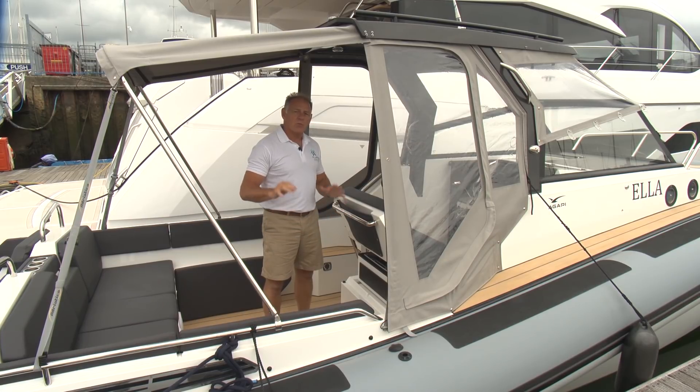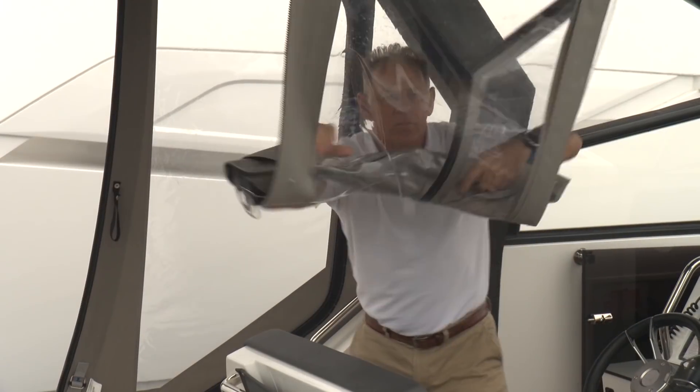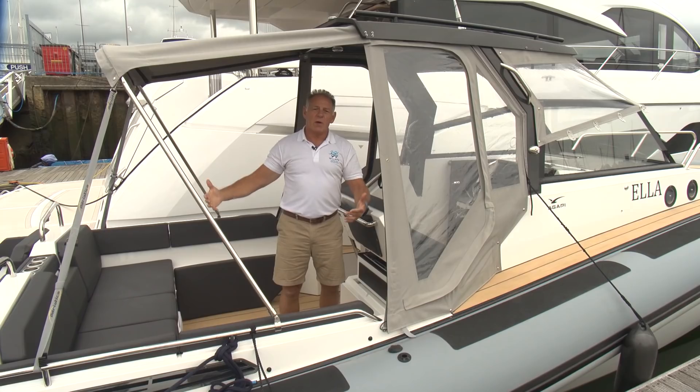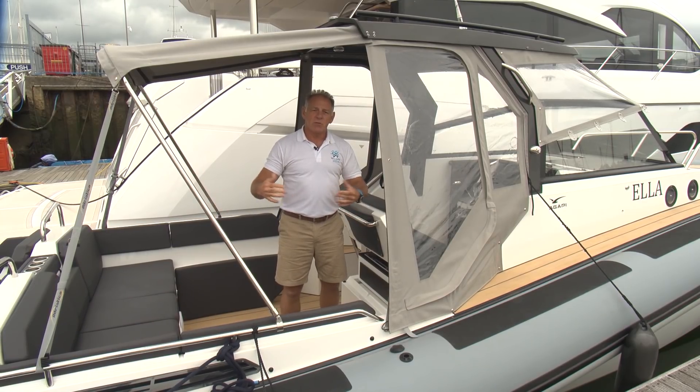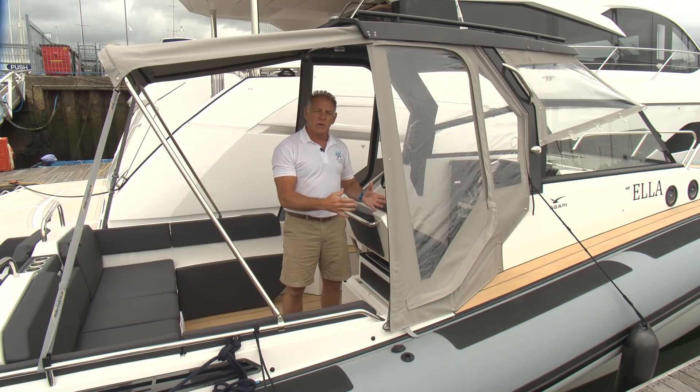What sets this boat apart from all the other RIBs is the fact it has all these removable covers. All these side covers all the way around the back are able to roll up and become a nice open boat, or roll down when the weather's bad and you can keep yourselves nice and warm. It's especially good with a Webasto diesel heater, and you can use this boat all year round.